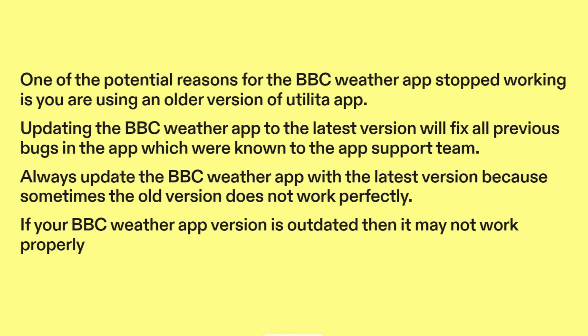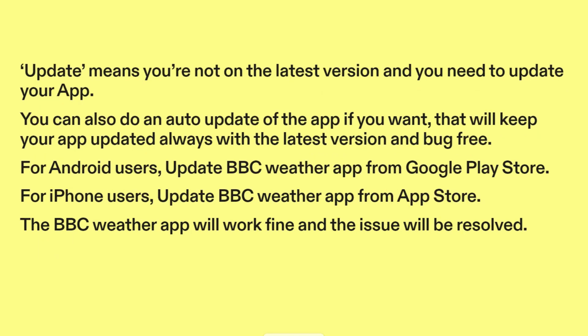Fix five: Update BBC Weather App to the latest version. One of the potential reasons for the BBC Weather App stopping work is you are using an older version. Updating the BBC Weather App to the latest version will fix all previous bugs known to the app support team. Always update the app because sometimes the old version does not work perfectly. You can also enable auto-update to keep your app updated always. For Android users, update BBC Weather App from Google Play Store. For iPhone users, update BBC Weather App from App Store. The BBC Weather App will work fine and the issue will be resolved.